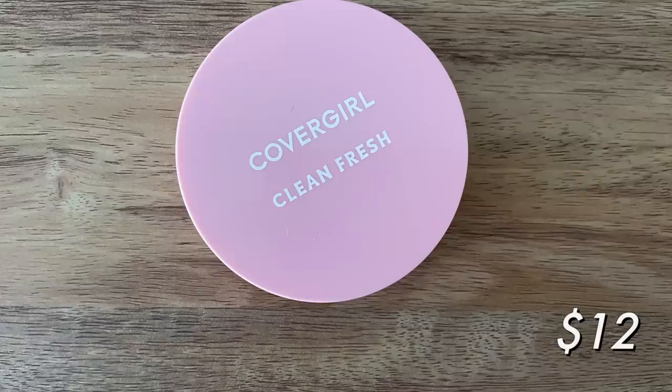Something I will repurchase — probably not for a bit because I have a lot of powder to get through — is the CoverGirl Clean Fresh Powder. I had mine in shade 120 Fair. This is just such a good powder. You get a little bit of pigment with it and they have a lot of shades. It's like Goldilocks: it's not too heavy, but not too lightweight where it won't lock anything in. It's not too matte, not too glowy — just a nice, safe, smoothing powder. A really great drugstore option in my opinion.